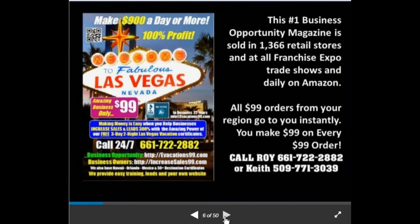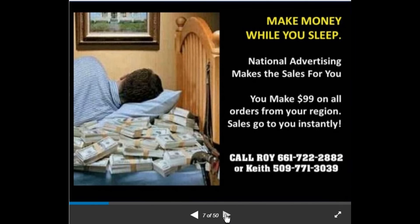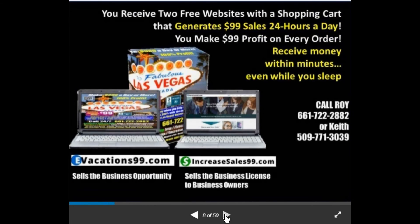The Business Opportunity Handbook is the number one business opportunity magazine, sold in 1,366 retail stores, at all franchise expo trade shows, and daily on Amazon. All $99 orders from your region go to you instantly — you make $99 and keep it all. You can actually make money while you sleep because the national advertising is doing the selling for you.